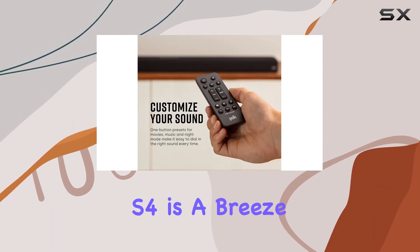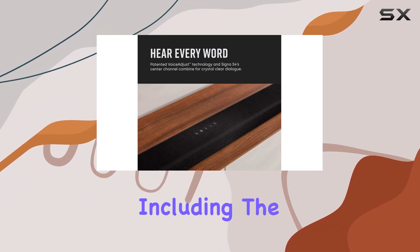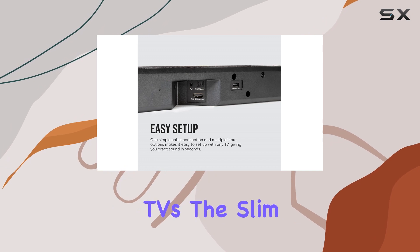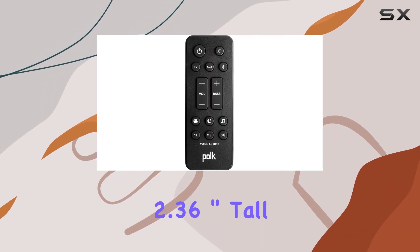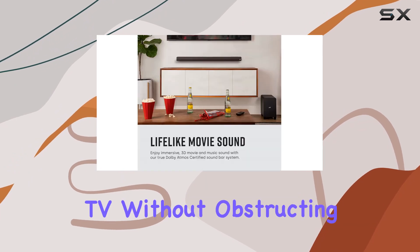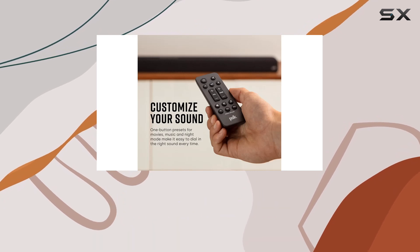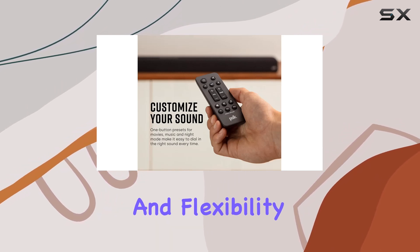Setting up the Signa S4 is a breeze with its one-cable setup, compatible with any TV, including the latest 8K Ultra HD TVs. The slim profile, at just 2.36 inches tall, makes it easy to wall-mount or place in front of your TV without obstructing the view. The soundbar won't block your TV's bottom edge or IR remote sensor, offering convenience and flexibility.